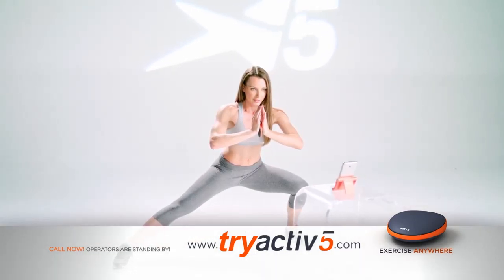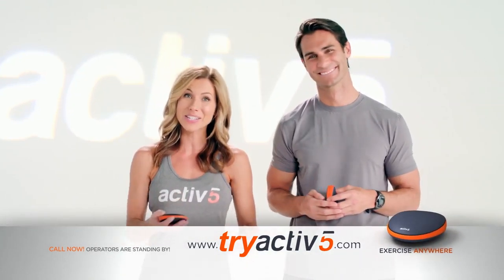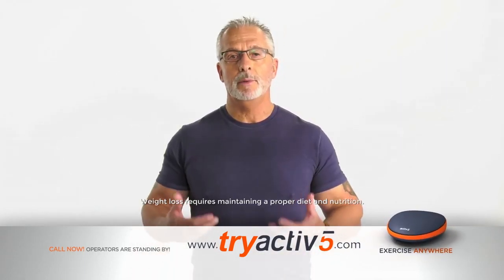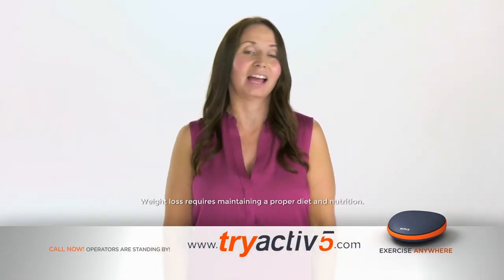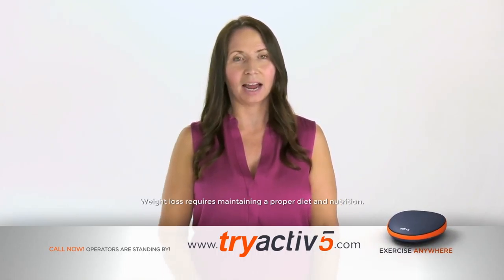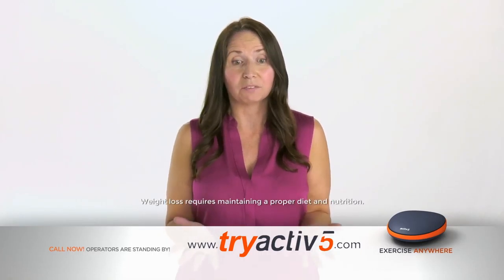You'll be more toned, stronger, and have a more attractive body, plus more energy throughout the day. My friends and colleagues started commenting, 'What are you doing? You look so great.' I noticed a body change — actual body fat change across my body. I feel good. I'm wearing things I haven't worn in years. It's amazing. Give it a try — 15 minutes. What do you have to lose?